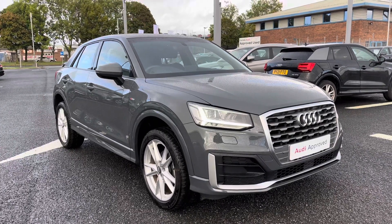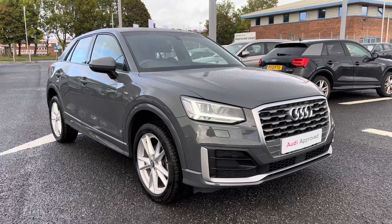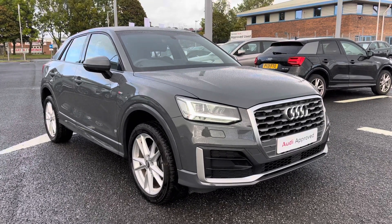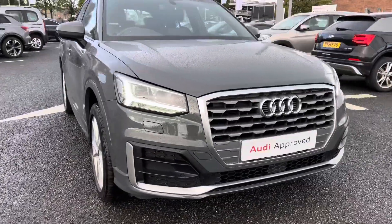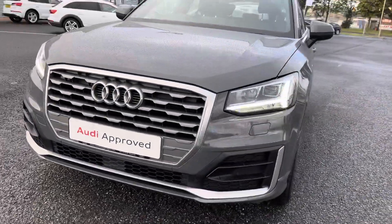Hello and welcome to Carlisle Audi. I'm going to give you a tour of this approved used Audi Q2 S Line, finished in Nano Gray. All of our approved used vehicles come with 12 months extended warranty, 12 months roadside assistance, and a pre-delivery inspection. Now on to the vehicle — it comes with LED daytime running lights.